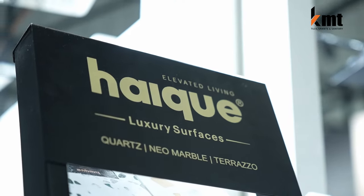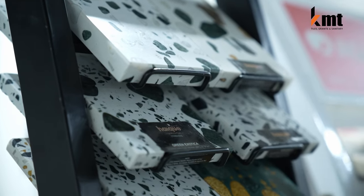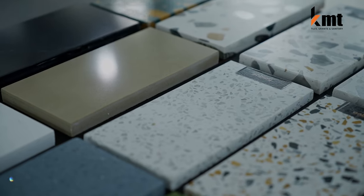This is a brand of Hike. This is India's third biggest exporter in Quartz. There are 30-plus exporters in the U.S.